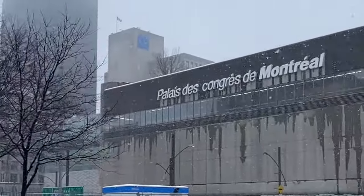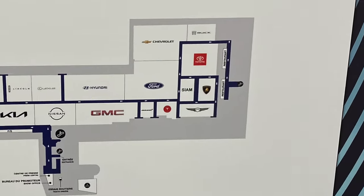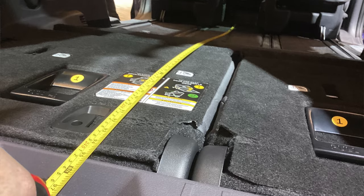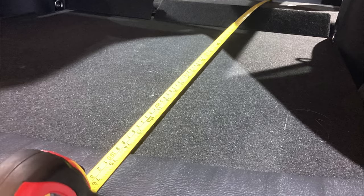Your friendly neighborhood van man here at the Montreal car show in the Toyota lot. My goal today is to give you measurements on all of these vehicles that you won't find online. The term I'm going to call the vehicle's bedspan — that is the maximum distance in a straight line from the back of the front seat all the way to the back — so that anybody who watches this clip will know how small of a vehicle they can get and still be able to stealth camp comfortably anywhere in the world.